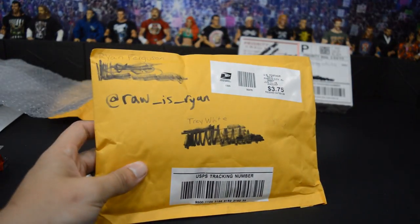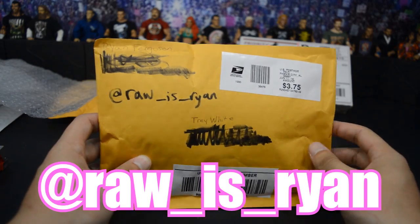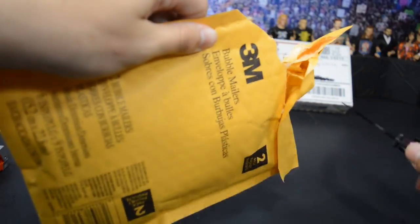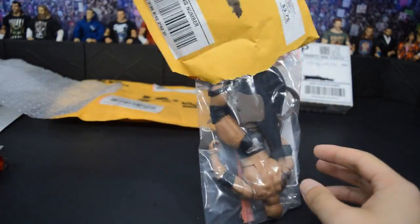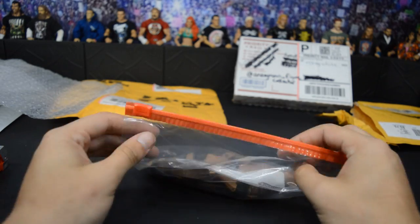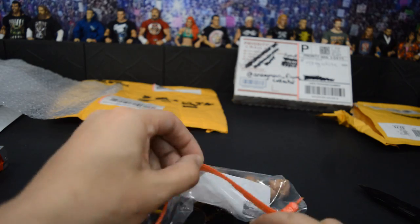Our next package comes from RawIsRyan on Instagram. Thank you so much, Ryan. We're going to tear straight into this. He's actually from Alabama as well, so this package was pretty quick to get here. We're going to just dump this straight out. There is the figure. We're continuing a trend here on this episode — it is another Rock figure.